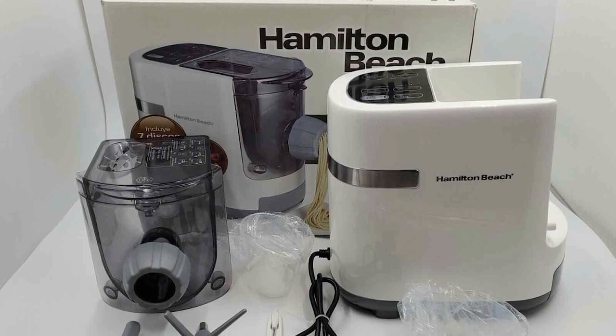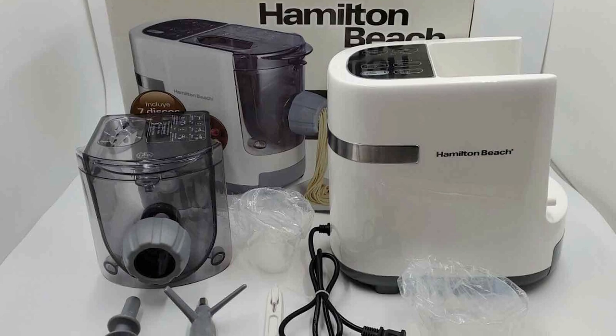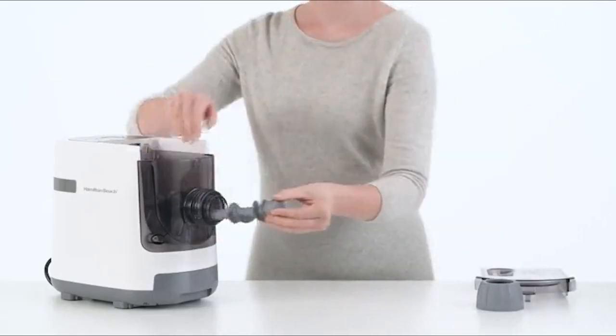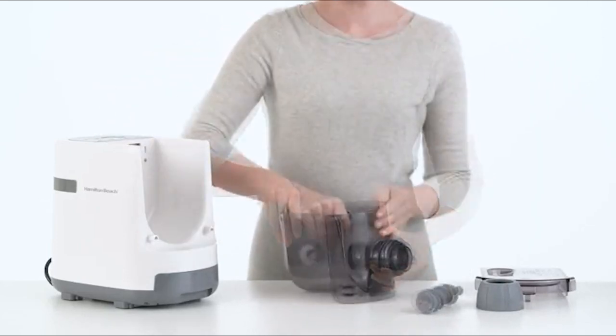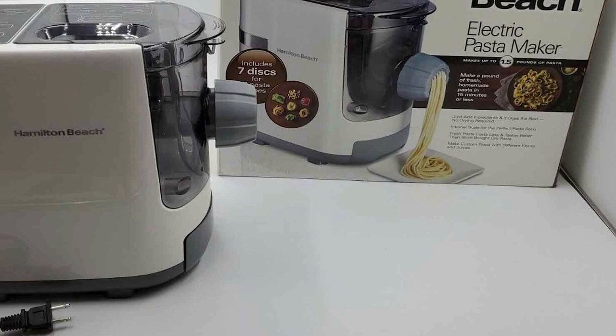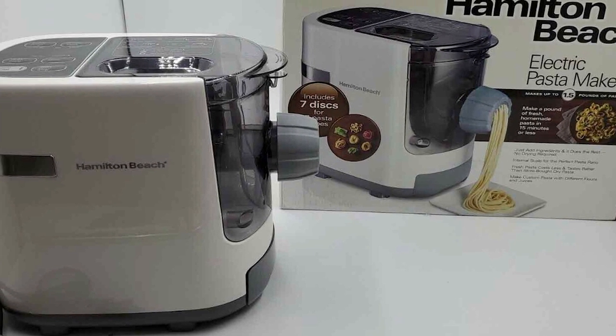The Hamilton Beach Electric Pasta and Noodle Maker doesn't stop at traditional pasta. It welcomes your creativity in the kitchen, allowing you to experiment with different flours, vegetable purées, and juices to craft pasta with unique flavors and vibrant colors, including delightful gluten-free options. This machine even includes a set of inspiring recipes to get you started on your pasta-making journey.